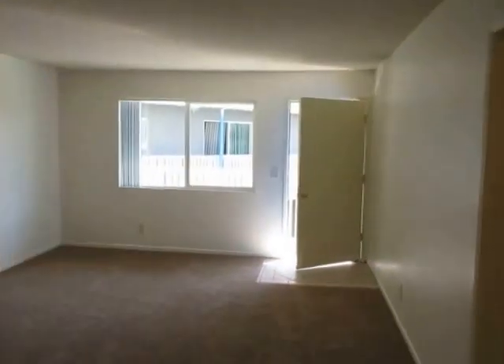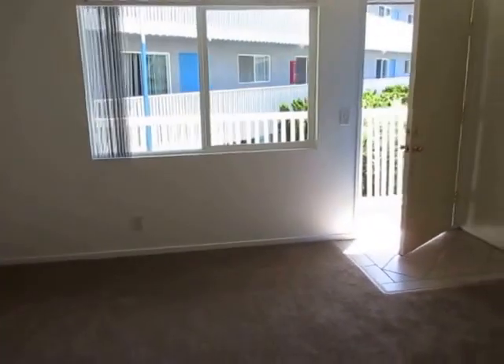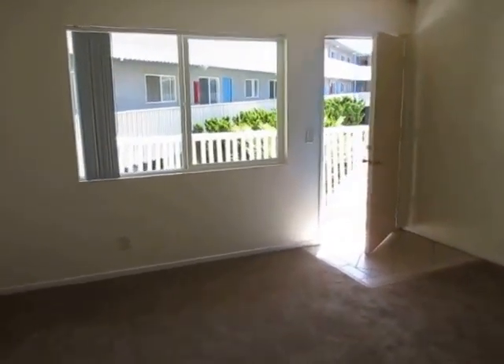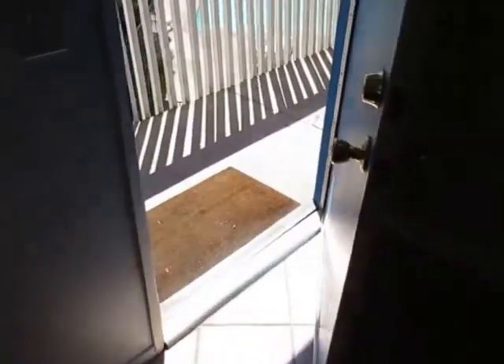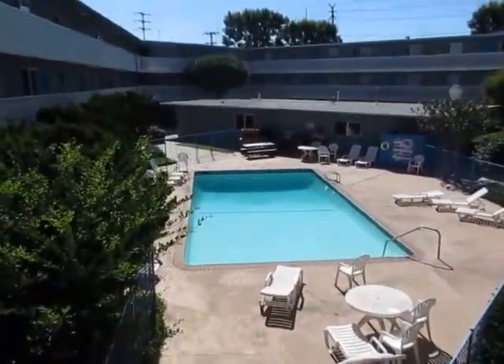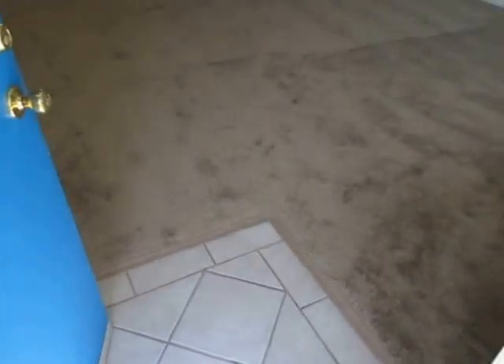This video is for a very nicely updated and very spacious two-bed, two-bath apartment located in Torrance, California. It's in an exceptionally well-maintained property that has a very nice pool. It's a controlled-access building that is very well-maintained.